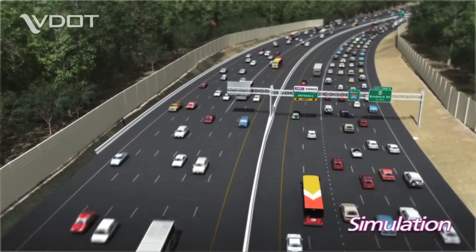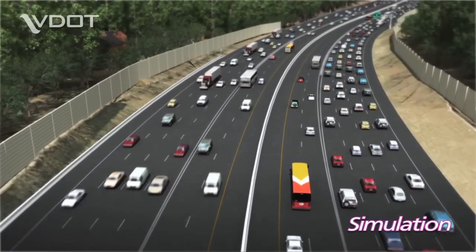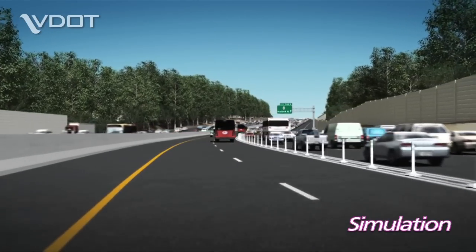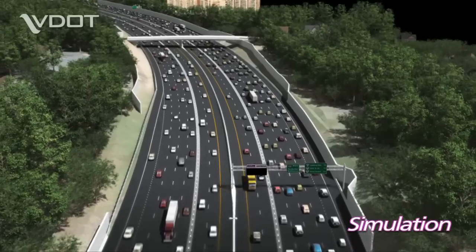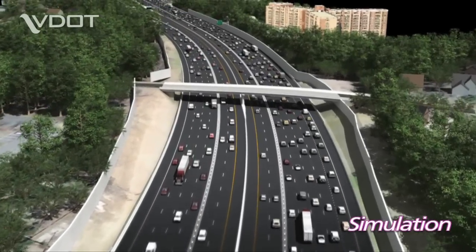The new express lanes on Interstate 495 in Northern Virginia are scheduled to open in late 2012. These lanes will allow motorists to enjoy an easier, less congested commute on the Capitol Beltway. The 495 express lanes are an electronic toll road with no toll booths.